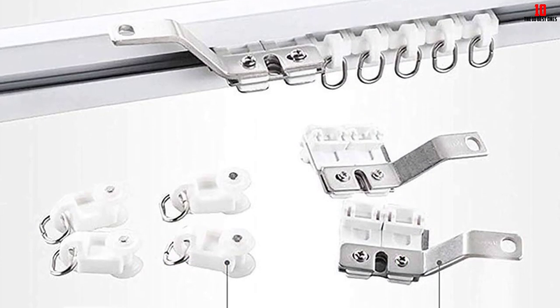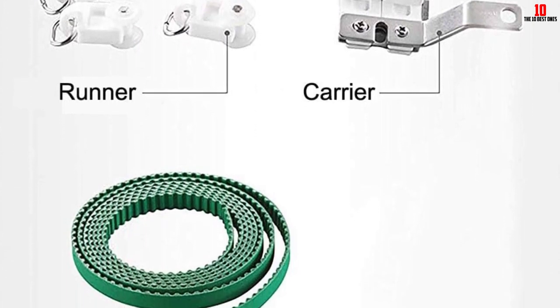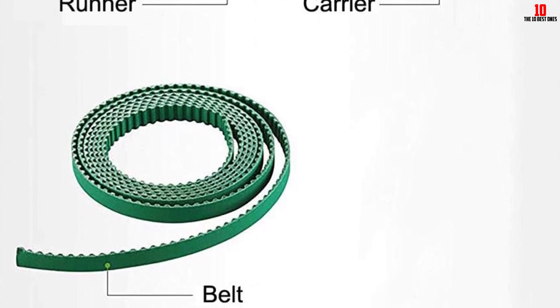This is one of the best remote control curtain rods in stores today. It can cover a total width of 2 to 7 meters without any problem. Installation is also quick and simple, so you should be able to get it set up in no time.